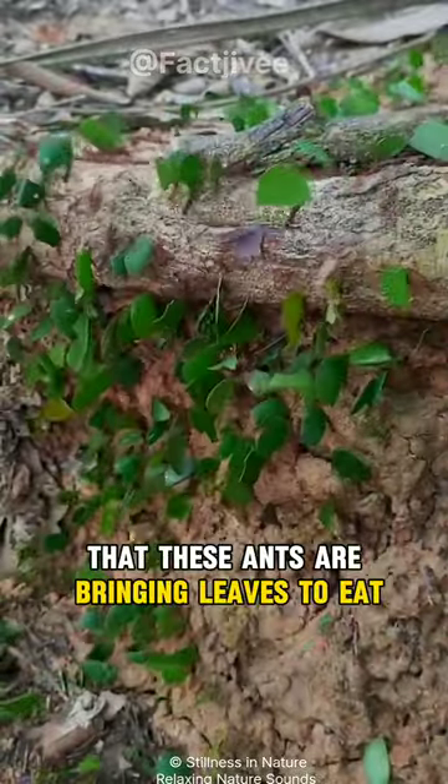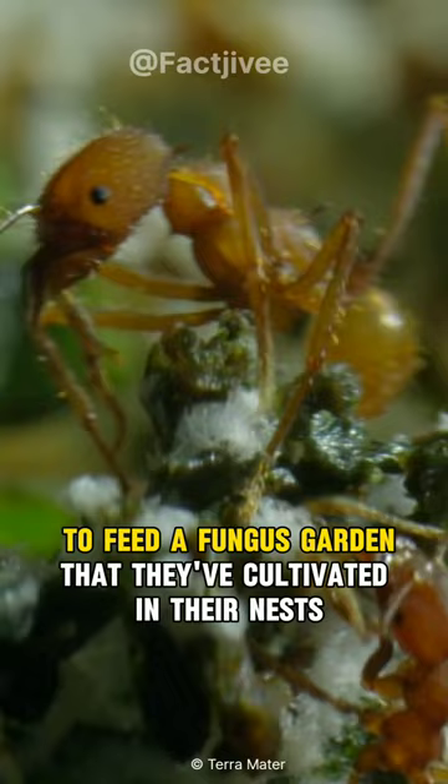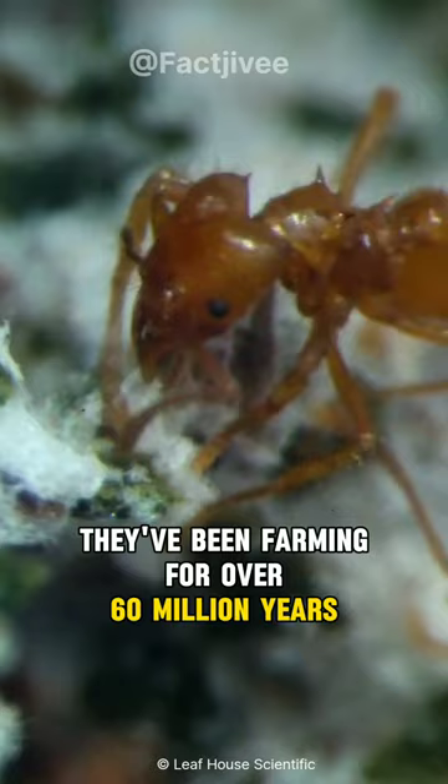You're probably thinking that these ants are bringing leaves to eat, but instead they use those leaves to feed a fungus garden that they've cultivated in their nests. Meet the Leaf Cutter, or Farmer Ant. These ants are some of the world's earliest and most competent farmers — they've been farming for over 60 million years, way before humans.